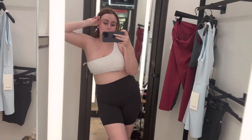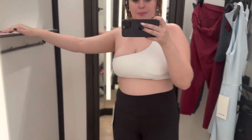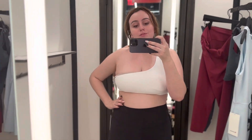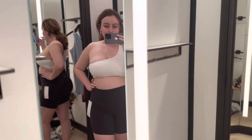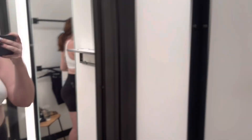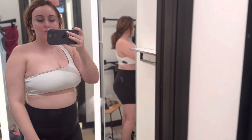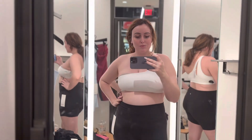These biker shorts were definitely so meh — they were like 70-something dollars, maybe even 90, and honestly you could find the same things for so much cheaper. I definitely was not impressed with the shorts, but they still looked cute. Biker shorts are definitely a little bit of a moment, if you know what I mean.